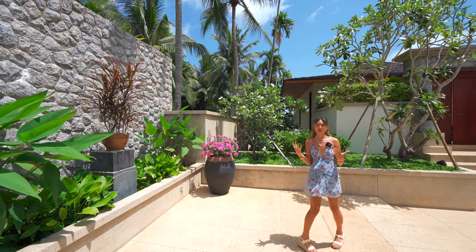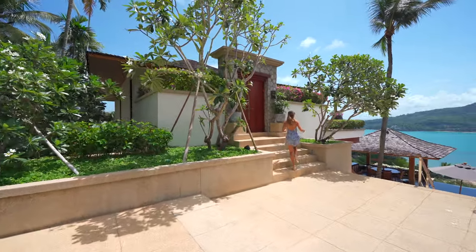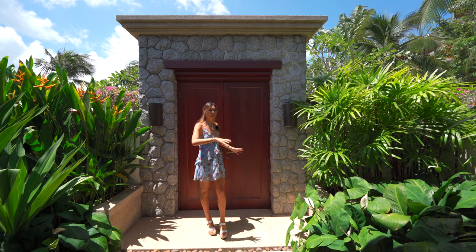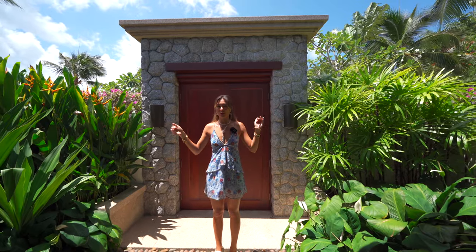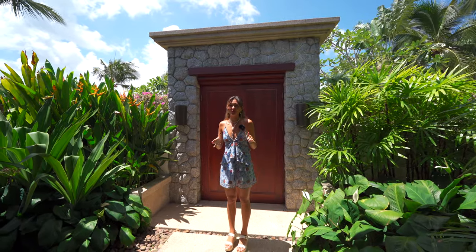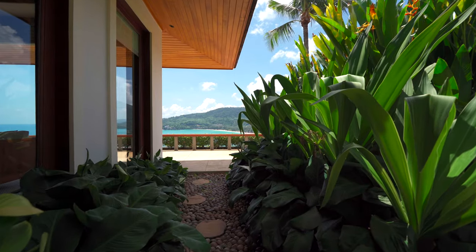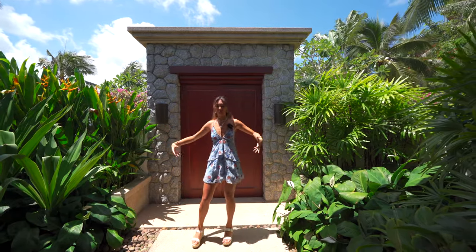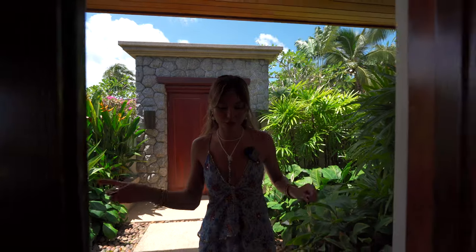We're going to check out the master bedroom first, because I think that is the showstopper. The master bedroom has two different doors before you enter into its own suite — it just makes you feel very cozy and secluded. Out here, we have a beautiful stone step that takes us out onto the terrace overlooking Kamala Beach. I also love that they've wrapped just so many greeneries around here — it looks luscious, and it feels like I'm getting into my own little paradise through these doors.